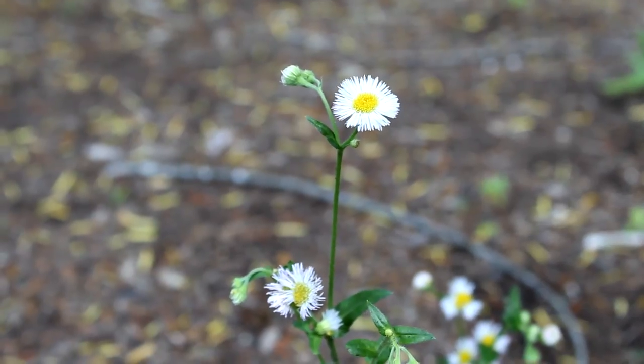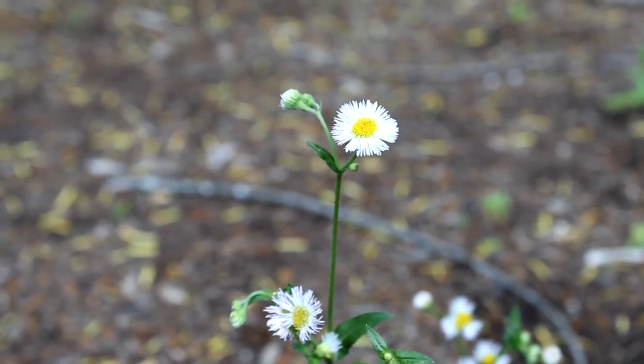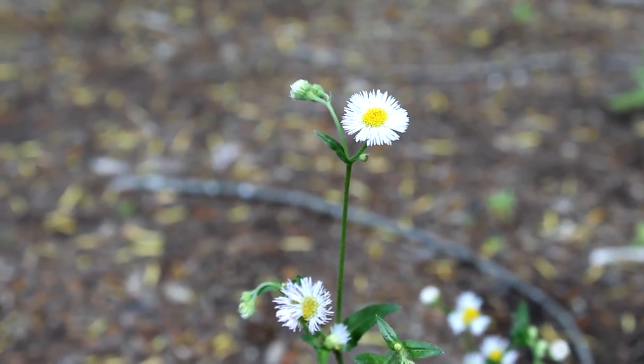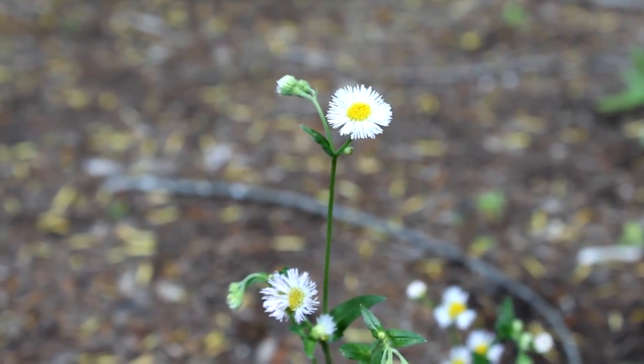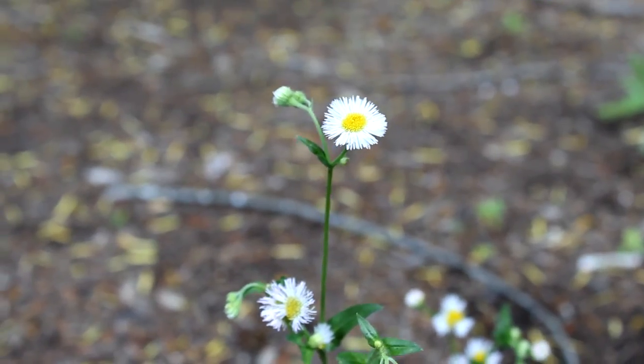Hey guys, look at this — Philadelphia fleabane, also known as Erigeron philadelphicus. If you know it, comment down below and leave a like. Cool plants, right? Not really — they're pretty weedy.